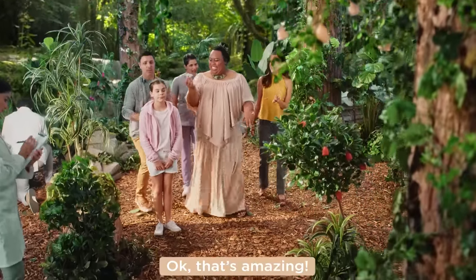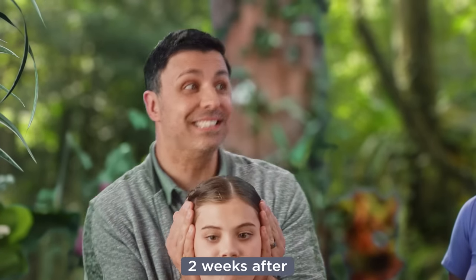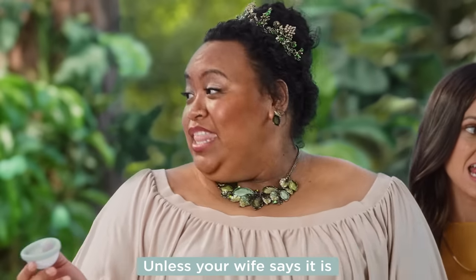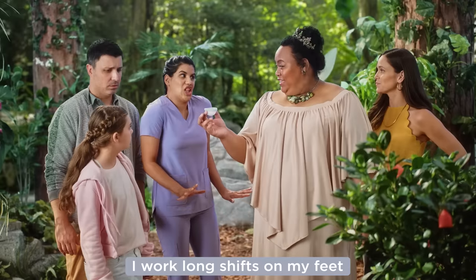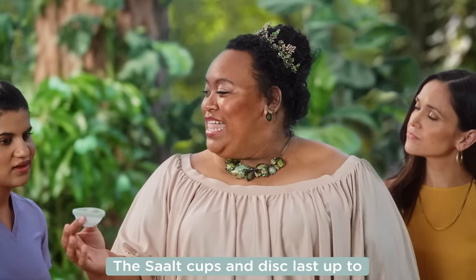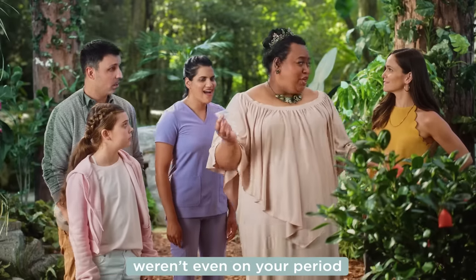Okay, that's amazing. I thought we couldn't have happy time two weeks before or two weeks after. Well, the issue isn't the disc — unless your wife says it is. She did, actually. She tells me that all the time. I work long shifts on my feet. Can the cup keep up? The Saalt cups and disc last up to 12 hours and stay in place. You can go about your day as if you weren't even on your period.